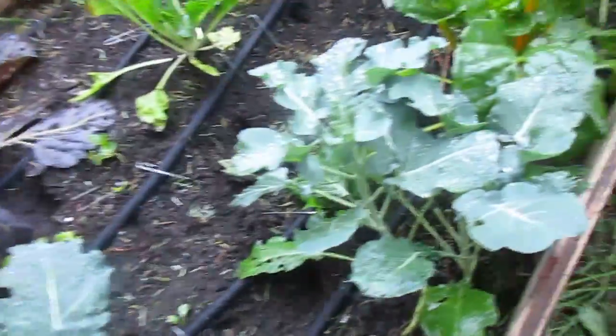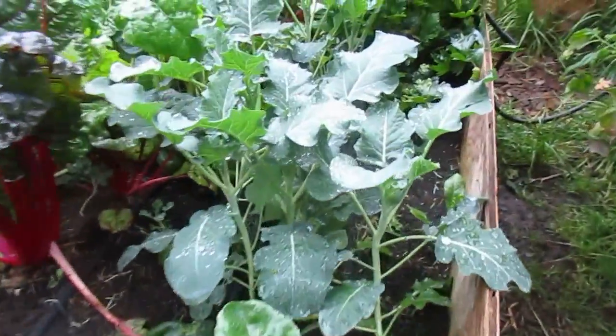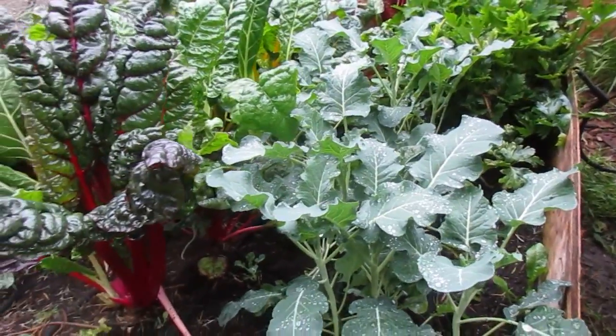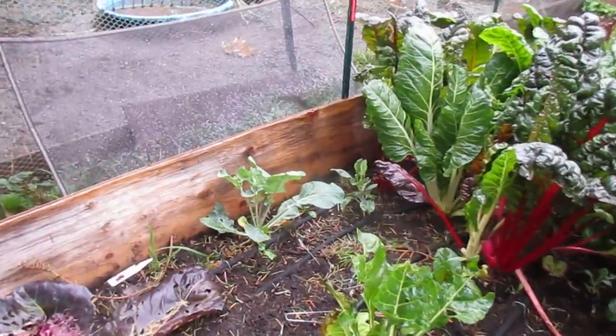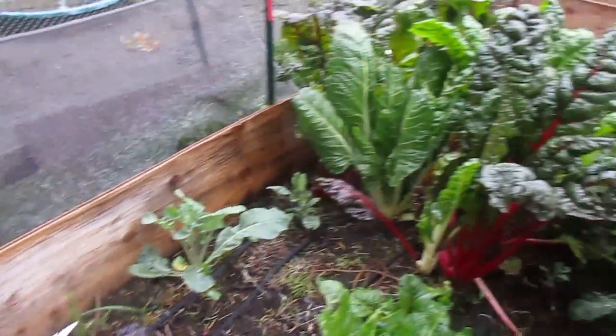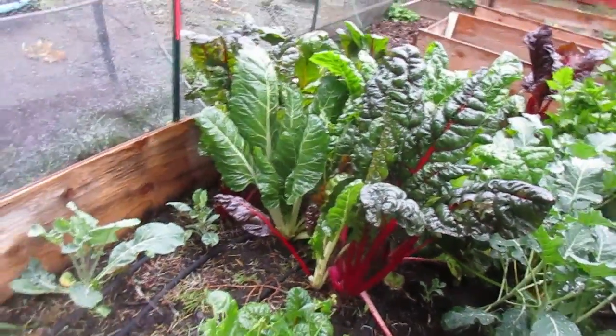The broccoli is starting to get some size, especially those ones. I've had broccoli come on in January so hopefully it will do well. It handles frost quite well.